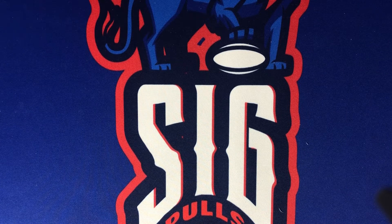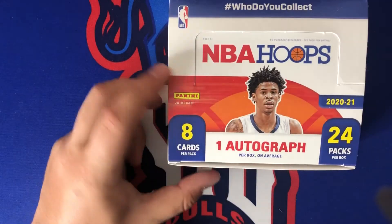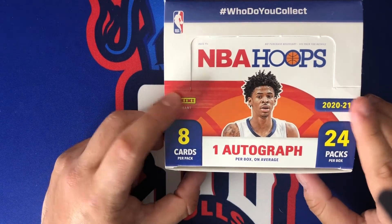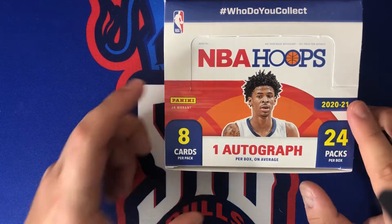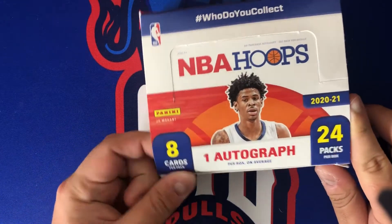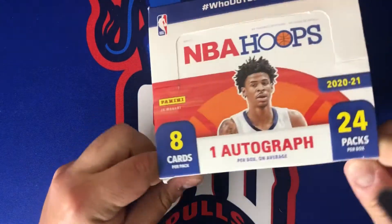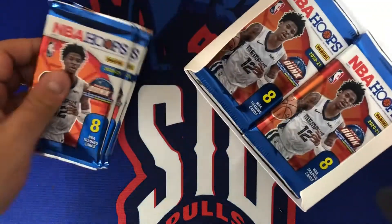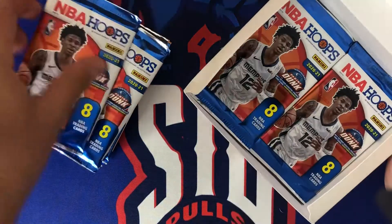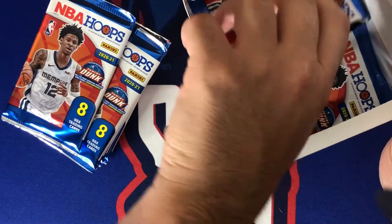Welcome back to Sick Pulls. Today on the channel we have another hoops rip — this is actually part two of this NBA Hoops retail box. In this box there are eight cards per pack and 24 packs per box, so we split it up into three parts, which means we're doing another eight packs today. Let's go ahead and get eight packs out of the box — that should be five, six, seven, and eight.